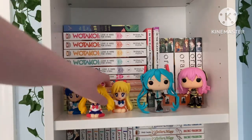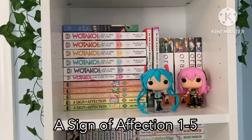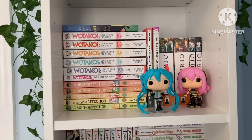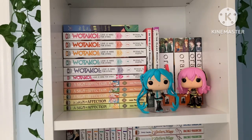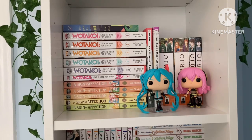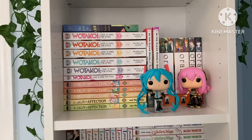Behind these little Sailor Moon figures we have A Sign of Affection volumes one through five. This is a really good ongoing series about a girl who is deaf and a guy that really likes to learn languages — she agrees to teach him sign language and they kind of fall in love. It's really fluffy and cute, and honestly if you want something that'll just give you warm feelings inside, this is a series I'd recommend.